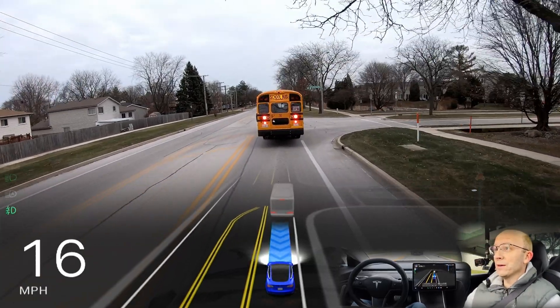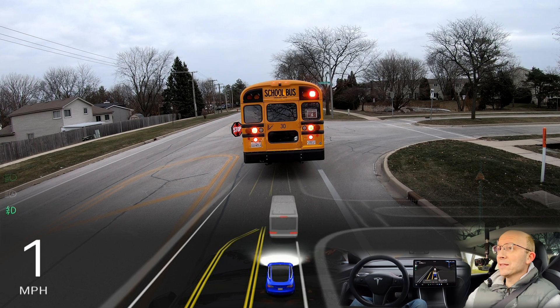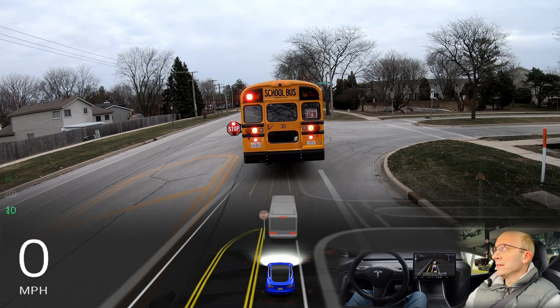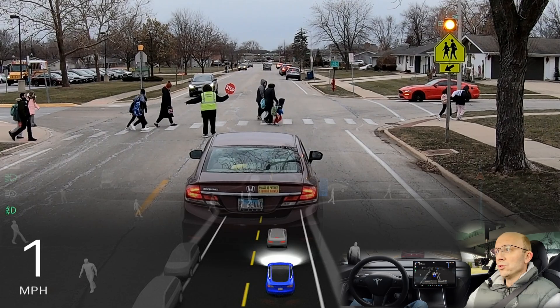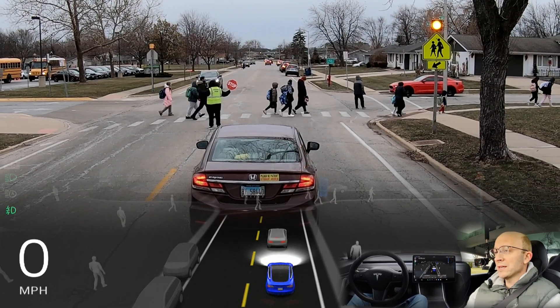The bus looks like it's stopping here, and indeed it is. So we do have the stop sign coming out. We'll try to circle around because this is the real challenge — I want to see what it does with the stopping guard.